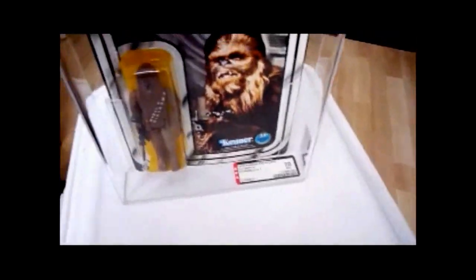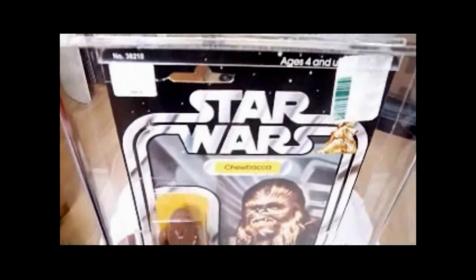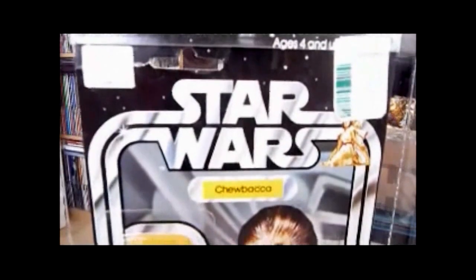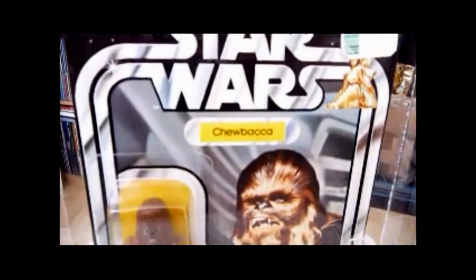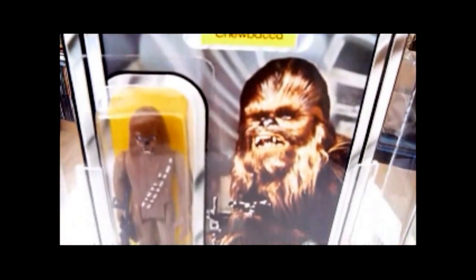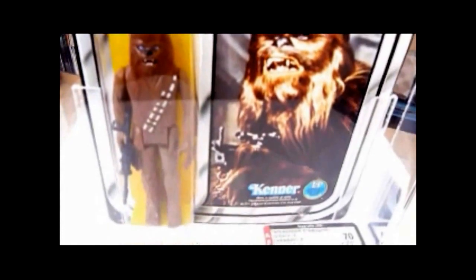A good-grade 12-back Chewbacca goes for quite a lot, so this is the cheaper way of getting one. Even then it wasn't that cheap. But still, a nice item. Chewbacca — classic, classic.